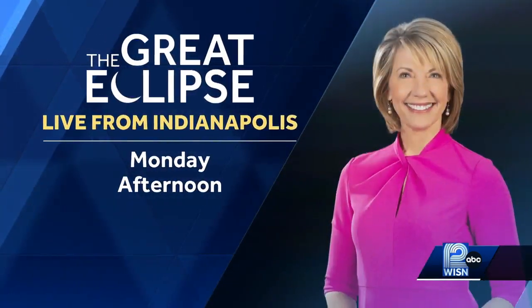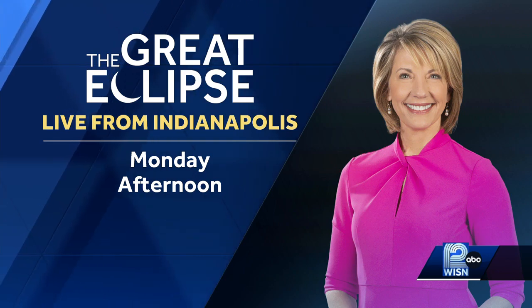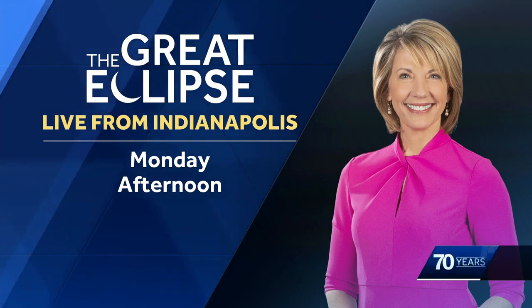When it comes to those eclipse glasses, you want to make sure they have the letters ISO on them and check for any scratches or damage. We have everything you need to know about the eclipse and how to spot counterfeit glasses on the WISN 12 app. And I'll be covering the eclipse from the path of totality live from Indianapolis. We'll have that coverage starting Monday afternoon here on WISN 12.